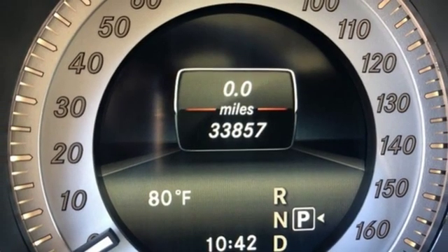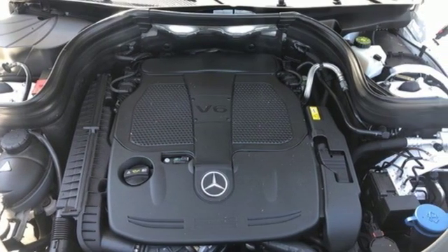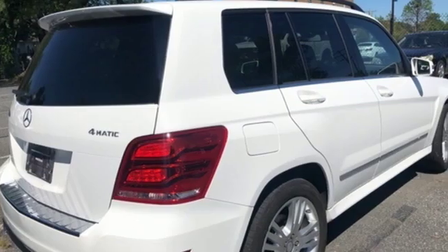Integrated navigation system, auto dimming exterior mirrors, front heated bucket seats and power heated mirrors. Motor Trend reports the engineering and craftsmanship behind this vehicle make it deserve a closer look.